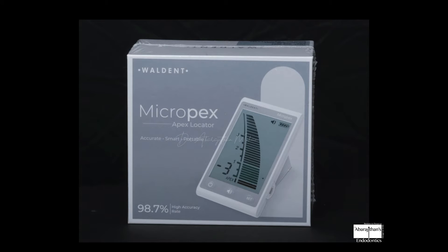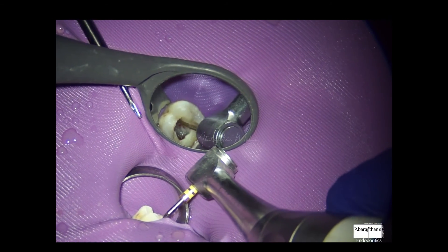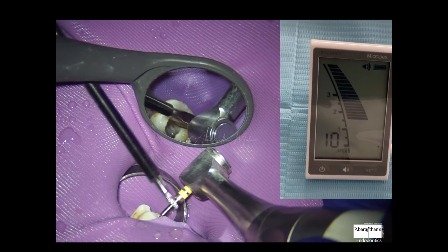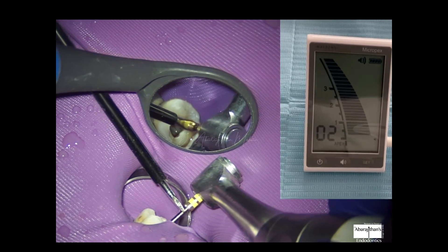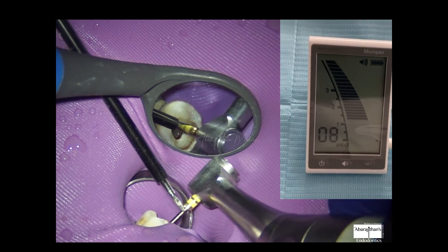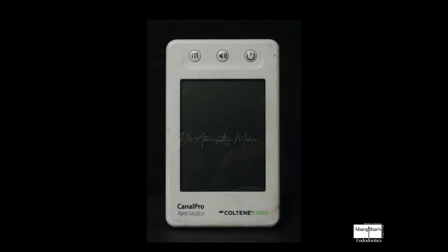I'm going to compare all three products using the same technique across three different canals of the same tooth — a maxillary molar, tooth number 26. For the first canal, the mesio-buccal, I'm using the MicroPix apex locator. I pre-bend my rotary file for easy placement. As I enter the middle third and approach the apical third, my assistant touches the file with the touch probe, and you can see the apex locator visually entering the green zone with an audible sound.